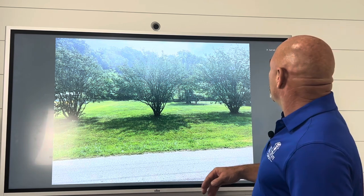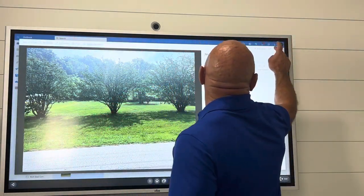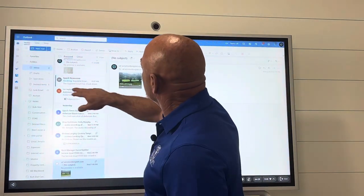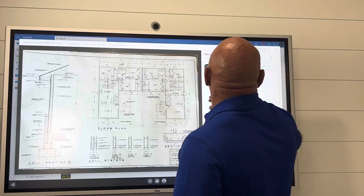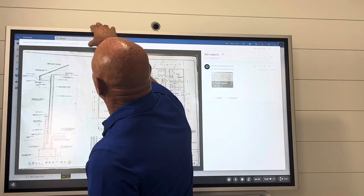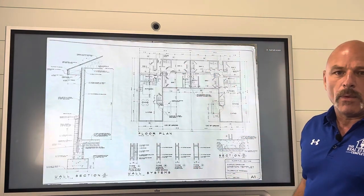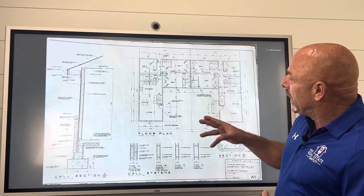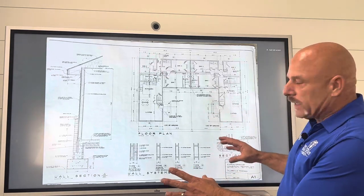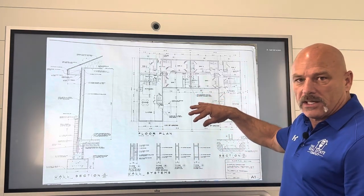So I want to show you the blueprint that we're going to build. This is the floor plan of what we're going to build — a duplex. I'm going to build a duplex set a little bit closer to the road, but with enough space so people can pull in and still have plenty of parking.